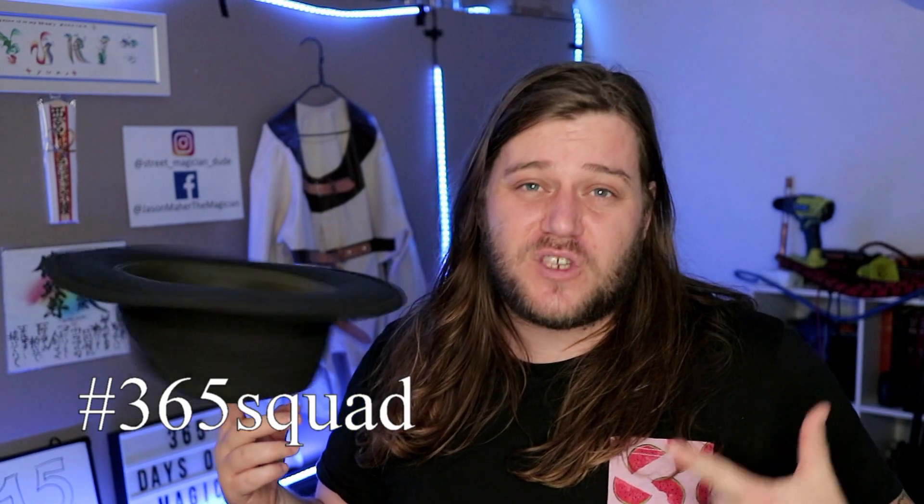Before we get stuck into that, I do want to say g'day to all of my new followers. You're now a member of the hashtag 365 Squad, and if you're watching this and you haven't subscribed yet, what are you doing? Make sure you subscribe and hit that notification bell so you don't miss anything. Also make sure you hit that thumbs up button — it feeds the algorithm lords, and you know how YouTube is. Anyway, let's roll the stinger and do a magic trick.